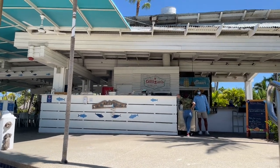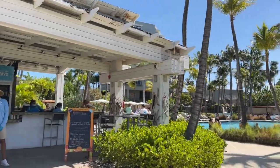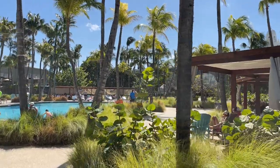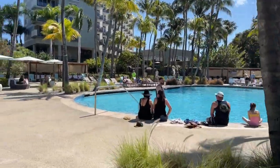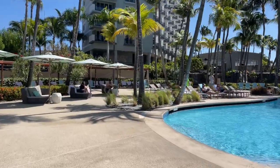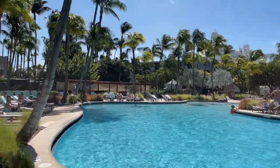Next down the path you have Gilligan's Seafood Shack — I believe this is all part of the Hilton Resort. We're going to see if we can get some video here. This is one of the pools. Let's see how far we can go without getting kicked out.